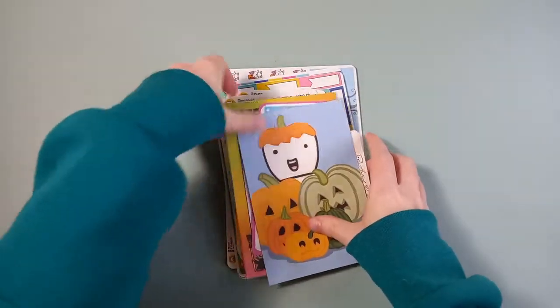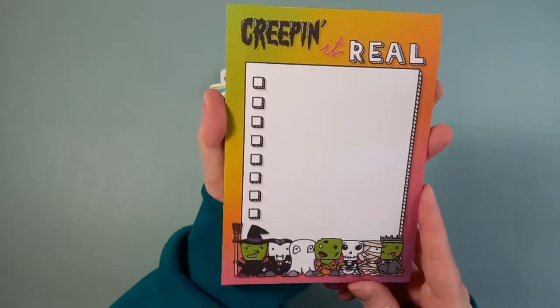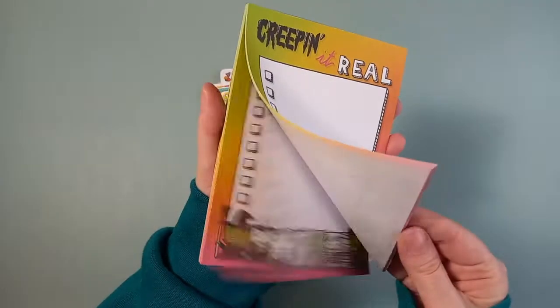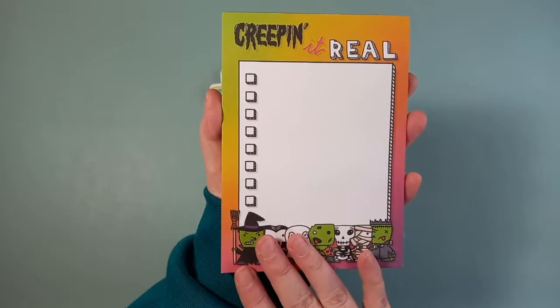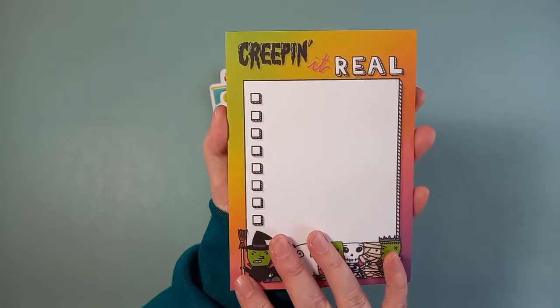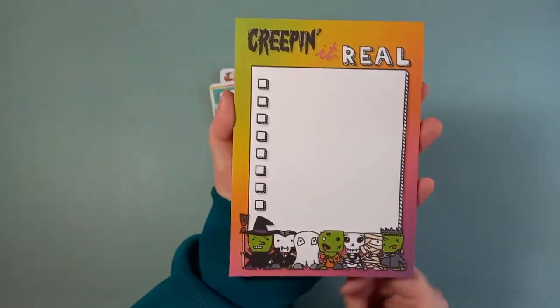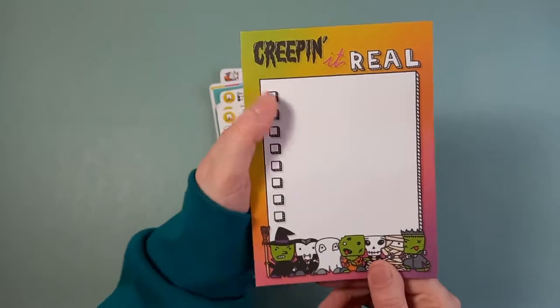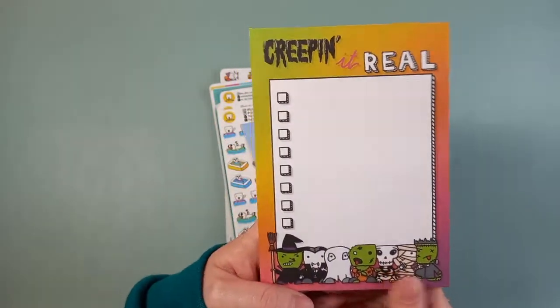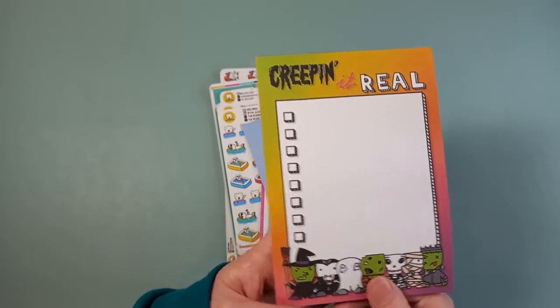Part of that is I've got this little Creeping It Real notebook. I don't remember ordering this but it's beautiful and a really nice feature to have coming up to Halloween time — just to have a little Halloween notebook on the desk for doing little checklists. I like the little check box on the side as well. Always handy to have something like this on your desk for making little notes.